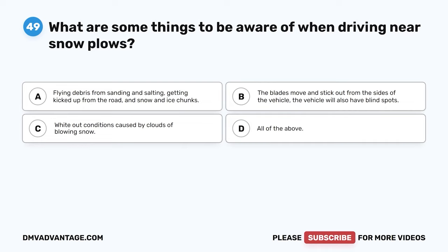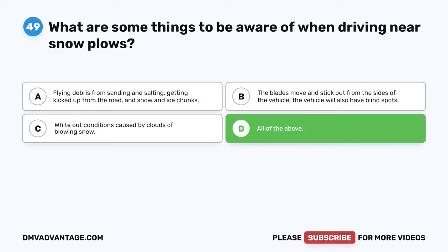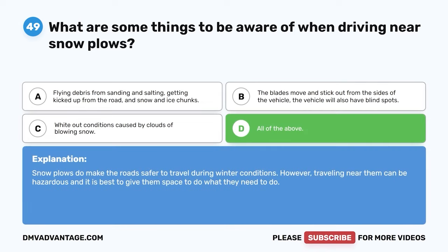Question 49. What are some things to be aware of when driving near snowplows? A. Flying debris from sanding and salting, and snow and ice chunks. B. The blades move and stick out from the sides of the vehicle, and the vehicle also has blind spots. C. Whiteout conditions caused by clouds of blowing snow. D. All of the above. The correct answer is D. Snowplows do make roads safer during winter conditions; however, traveling near them can be hazardous, so it is best to give them space.